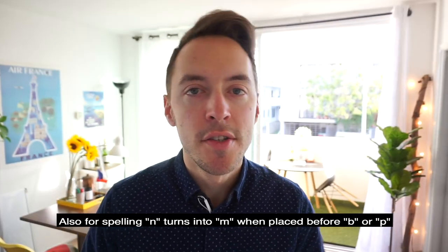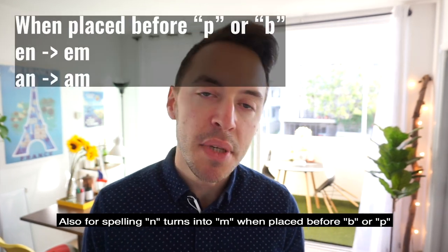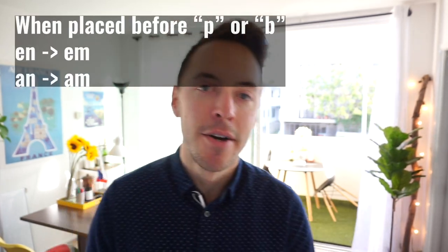Also, for spelling: N turns into M when placed before a B or a P. All right, that's it guys.